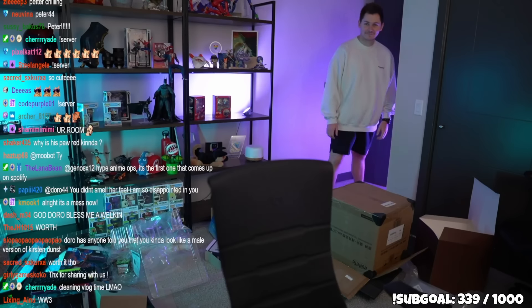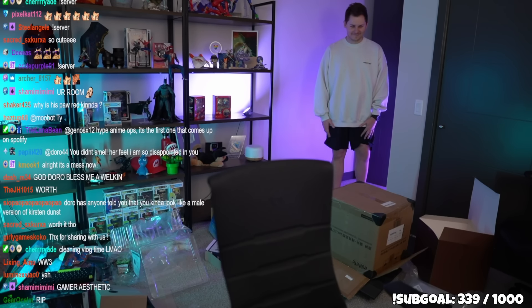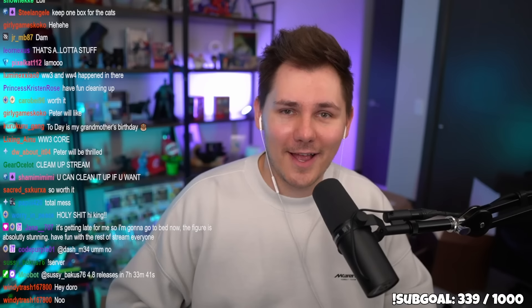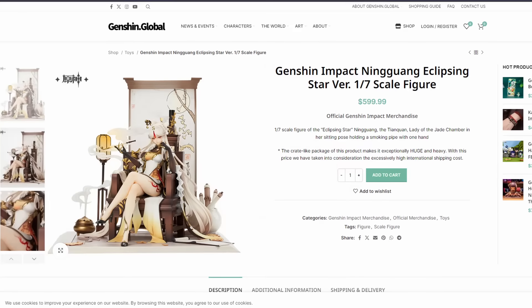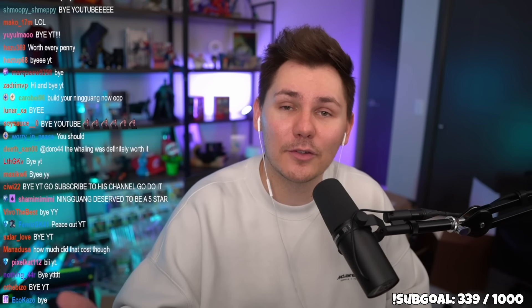My room is a complete mess now with literal boxes everywhere. That's everything I bought in Japan — a lot, maybe too much. But the Ningguang statue alone was worth it — she goes for $500-$600 in the States and I got her brand new in box for $120. I don't even play Ningguang but I might now. Hope you enjoyed the video — let me know in the comments what your favorite item was, and I'll catch you guys on the next one.